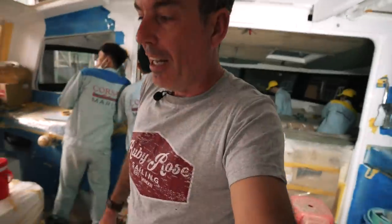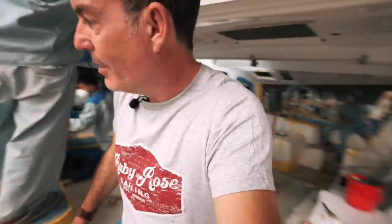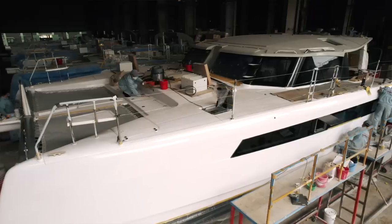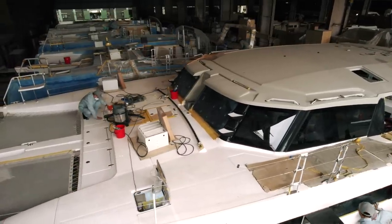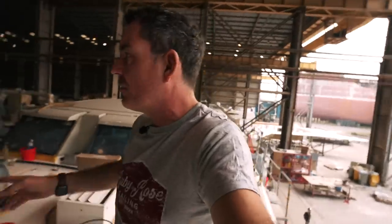A veritable hive of activity! As James said, there's a lot going on. Let me go forward. These windows are all in and sealed now. I want to try and capture the whole sweeping vista with the drone later. Now that the blue masking is starting to come off, you can really get an idea of what this boat is going to look like. The blue is very distracting.